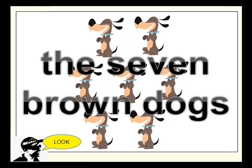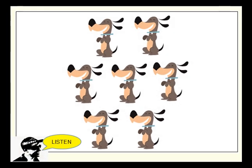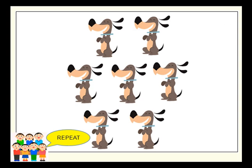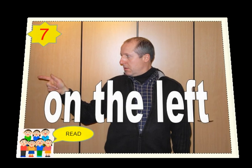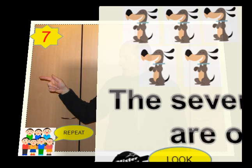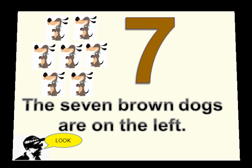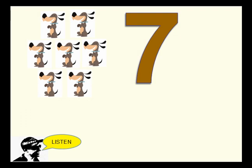The seven brown dogs. The seven brown dogs are on the left.